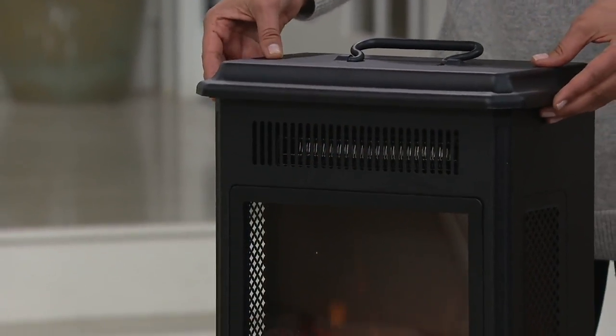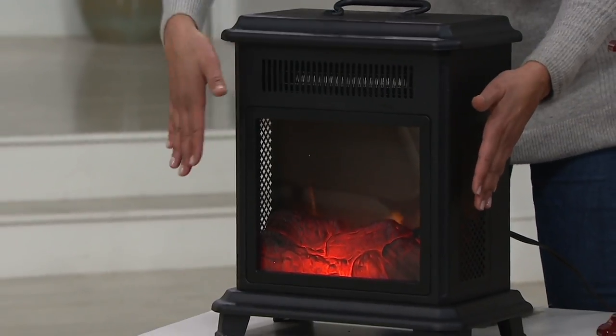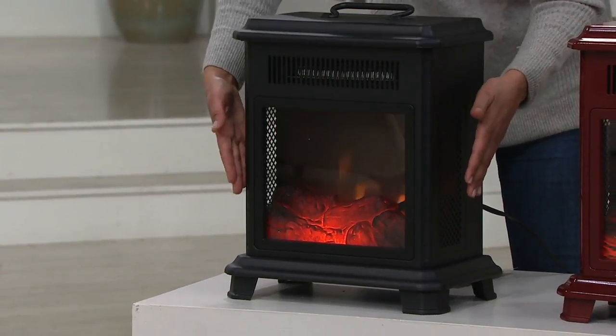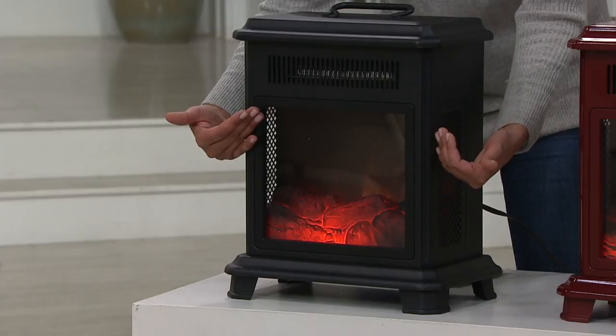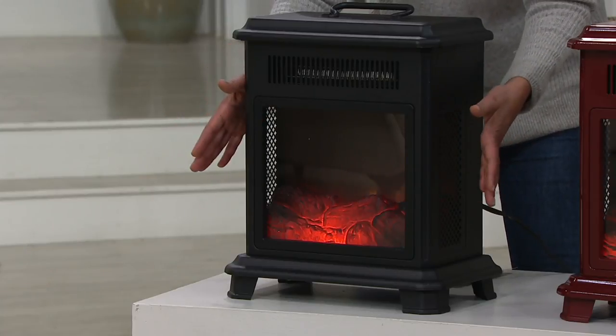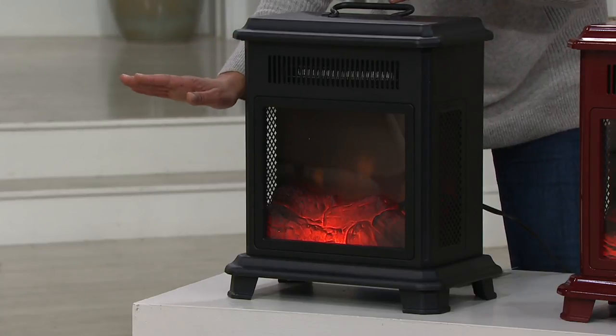This bad boy is about 10 pounds, about 19 inches high, and yet gives you three ways to view a fireplace. It is the Duraflame portable stove heater with an adjustable thermostat, which is usually only in those higher-end machines.